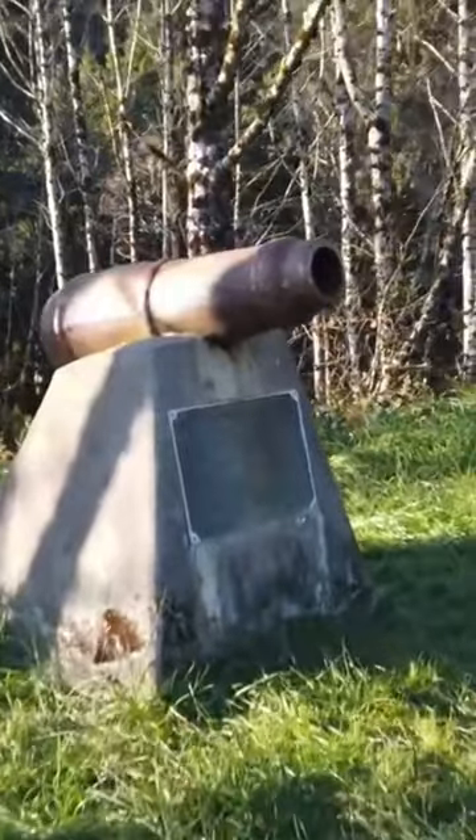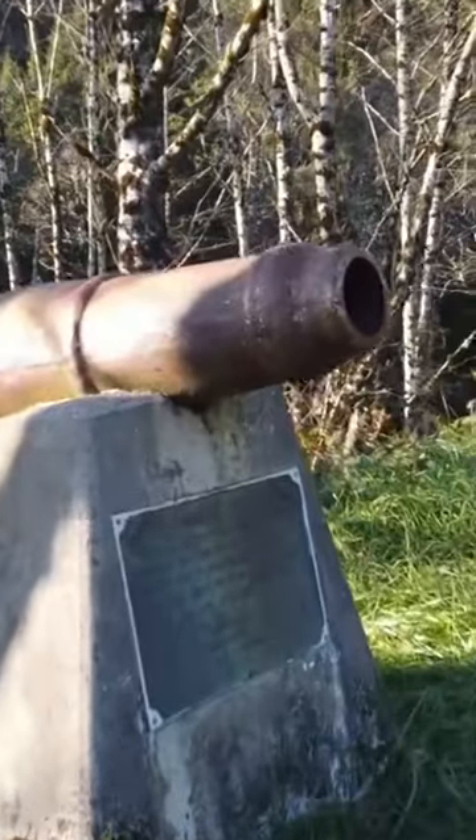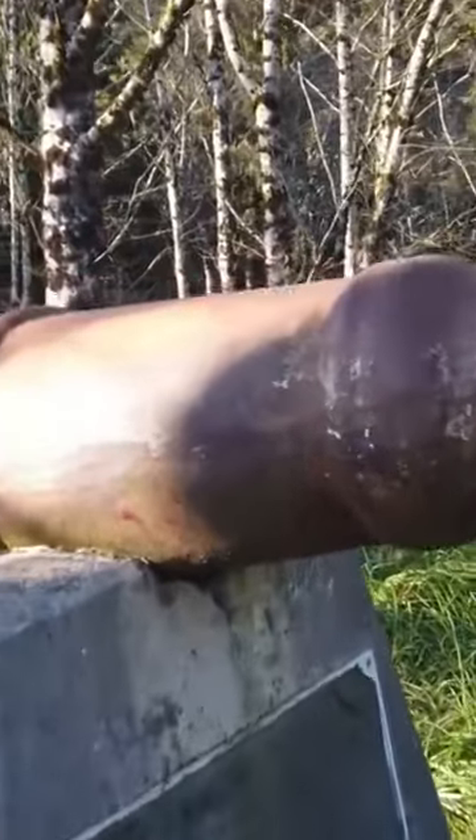Today, you can see the original cannon in the Cannon Beach History Center and Museum. A replica cannon sits as a historical marker on the west side of Highway 101, just north of Cannon Beach.